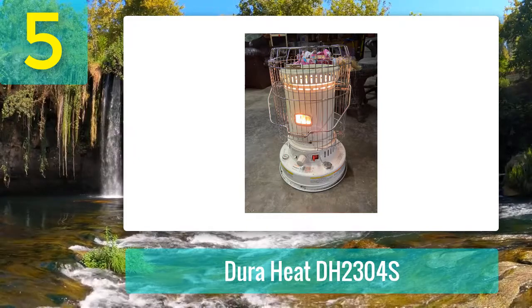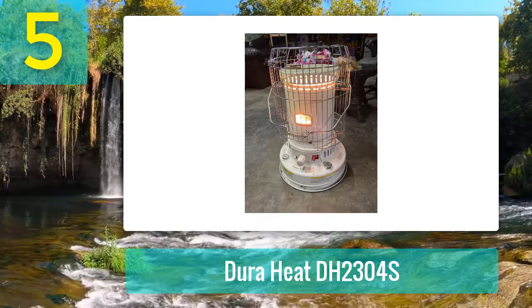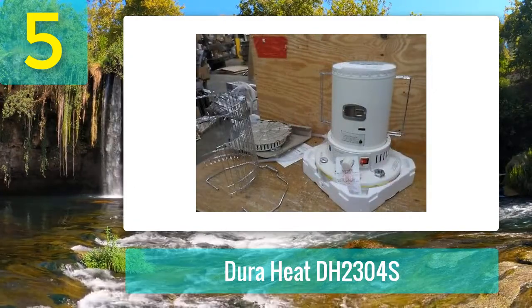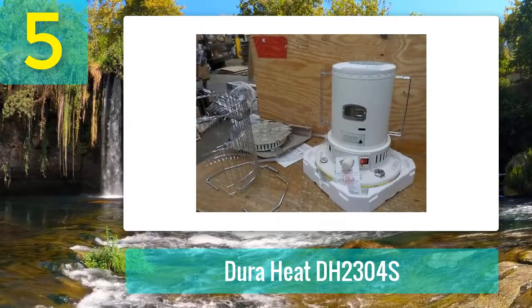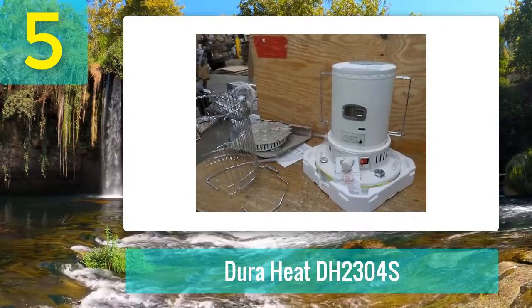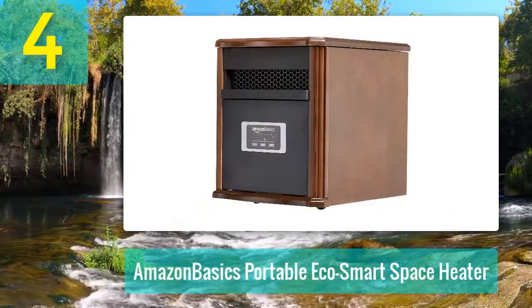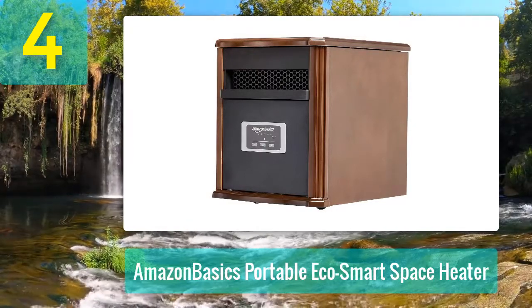Pros: It has an amazing heating capacity of 850 square feet, it can operate for about 12 hours on a full tank, and the protective grill enhances safety when it gets hot. Cons: It produces the smell of burning kerosene, particularly when getting started.